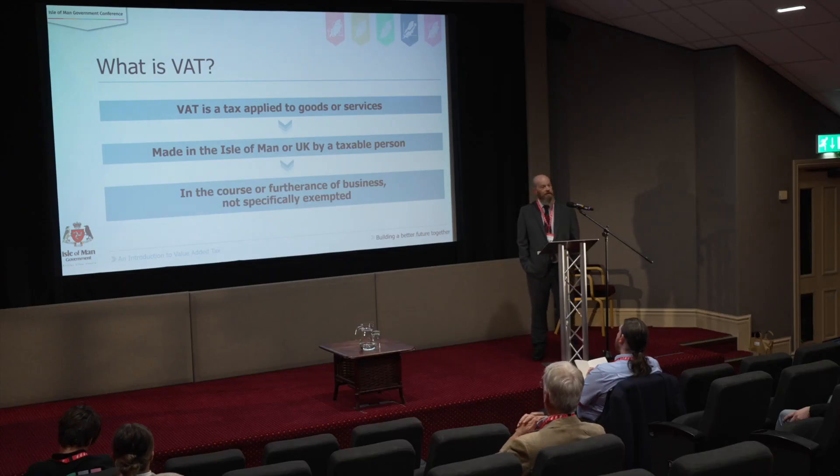So, what is VAT? VAT is a tax which is applied to the supply of all goods and services by a business which is in the Isle of Man or the UK, and it must be made in the course or the furtherance of business — so it's got to be something you're doing as a business activity — and it's also not specifically exempted. The exemption is a part of the VAT liabilities which we'll come on to shortly.